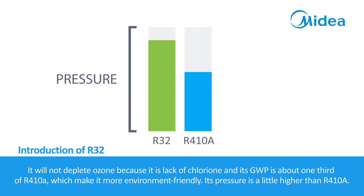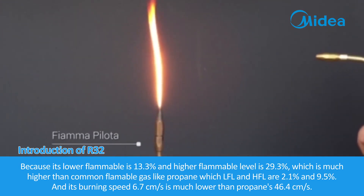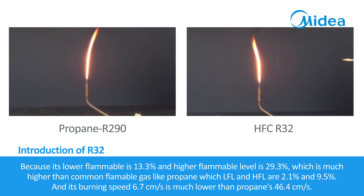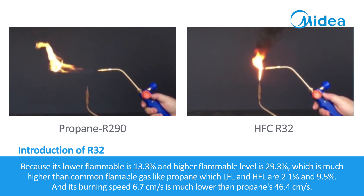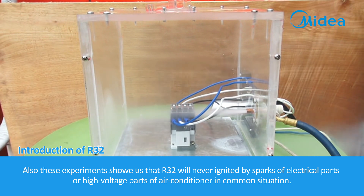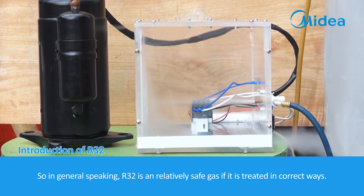Its pressure is a little higher than R410A. The only concern is that R32 is slightly flammable, but it can only be ignited by open fire and cannot keep burning if the fire source is removed. Its lower flammable limit is 13.3% and higher flammable limit is 29.3%, much higher than common flammable gases like propane, whose LFL and HFL are 2.1% and 9.5%. Its burning speed of 6.7 cm/s is much lower than propane's 46.4 cm/s. Experiments show that R32 will never ignite from sparks of electrical or high-voltage parts of an air conditioner under common conditions. In general, R32 is a relatively safe gas if treated correctly.